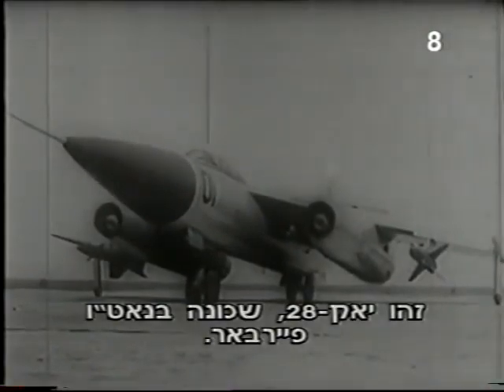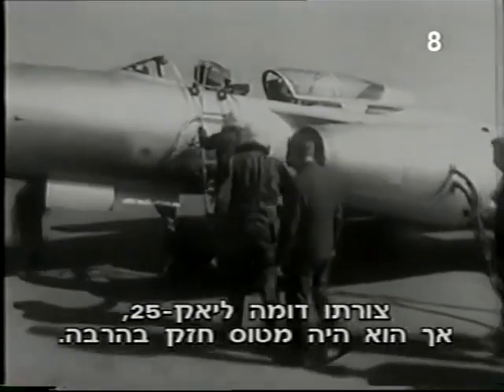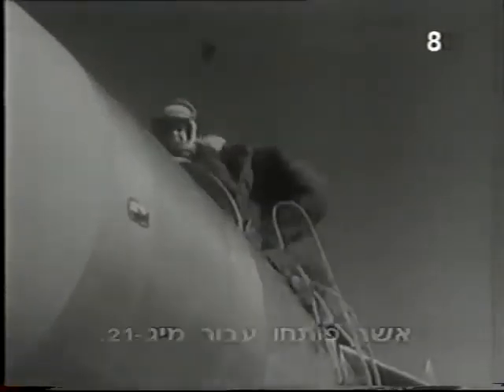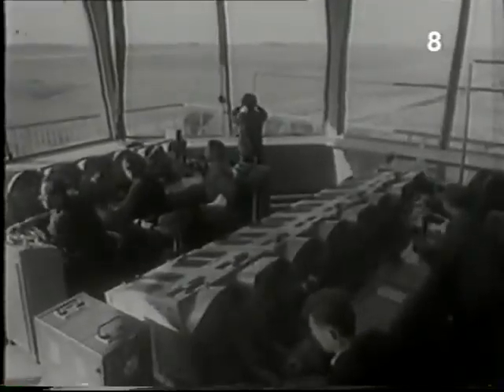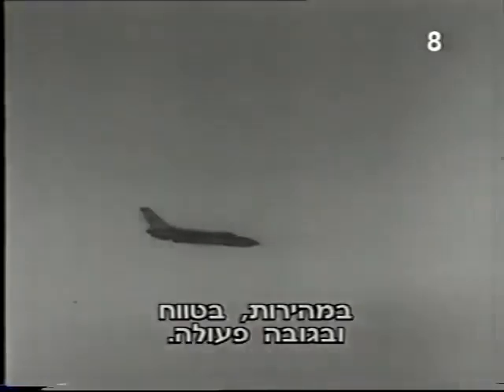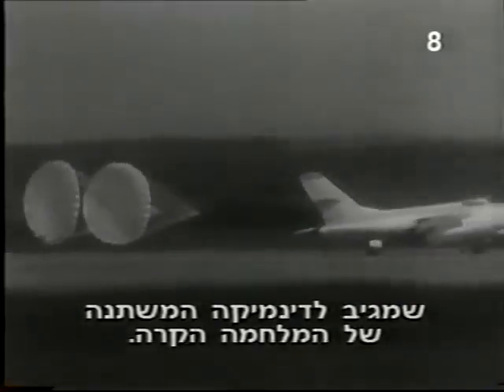This is the Yak-28, code-named Fire Bar by NATO. It was similar in layout to the Yak-25, but much more powerful, with two Tumansky R-11 turbojets developed for the MiG-21. The bicycle landing gear allowed space for large weapons under the wings and fuselage. Series production of the Yak-28 began in the early 60s, and it soon surpassed many established Sukhoi aircraft in speed, range and altitude capability. Continuing modification of the Yak-28 proved it was a flexible aircraft, able to respond to the changing dynamics of the Cold War.